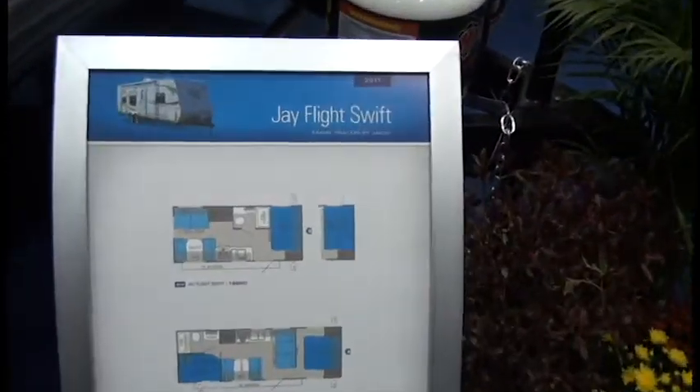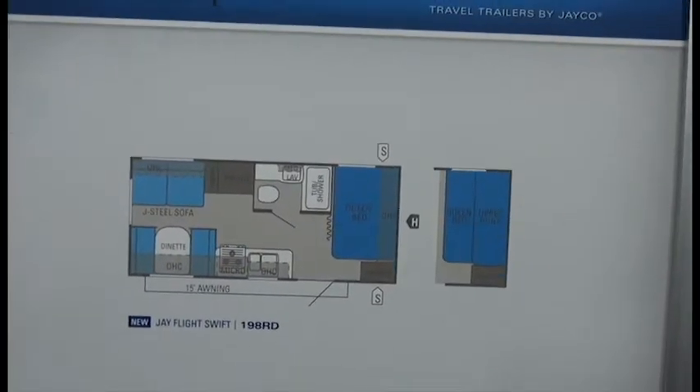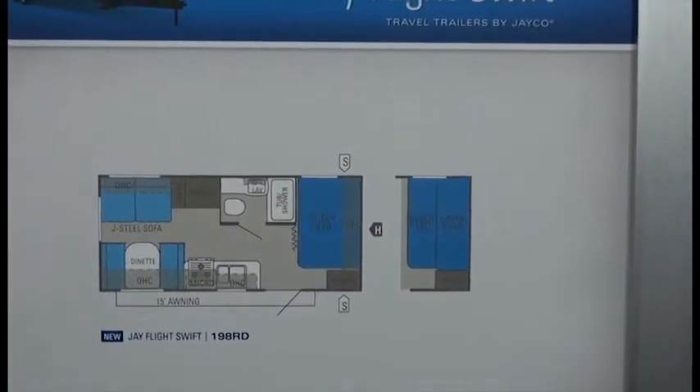The 198RD floor plan, as seen here, provides a great entertainment area, sitting area, as well as a queen bed. An optional overhead bunk is also available.